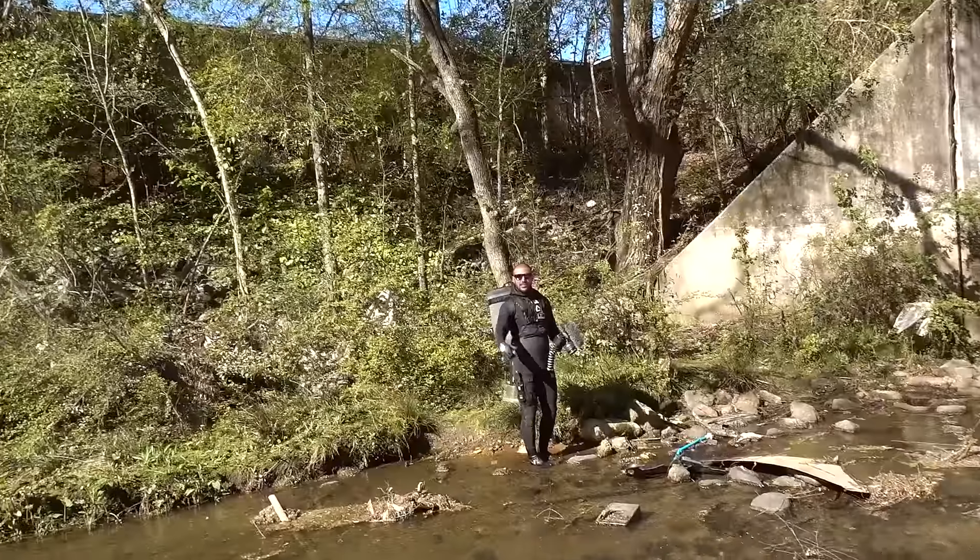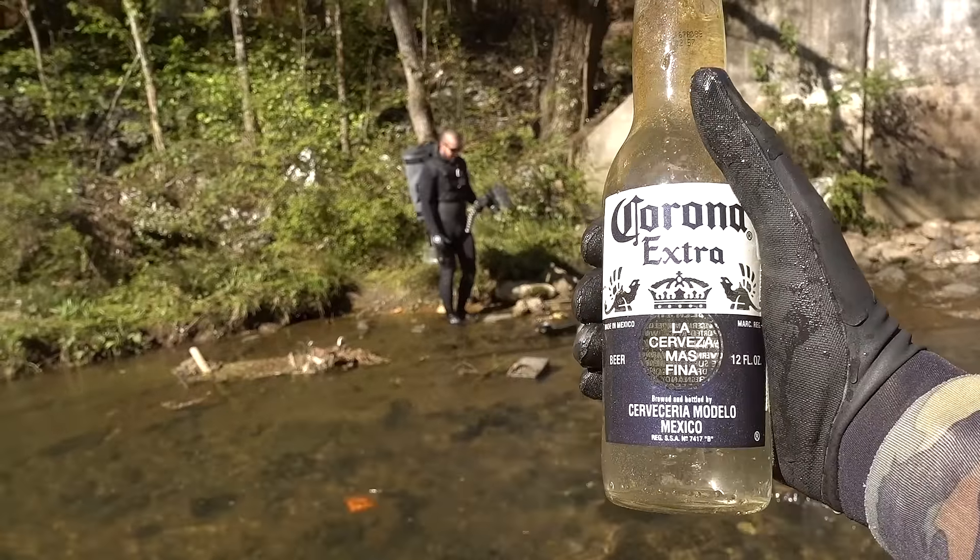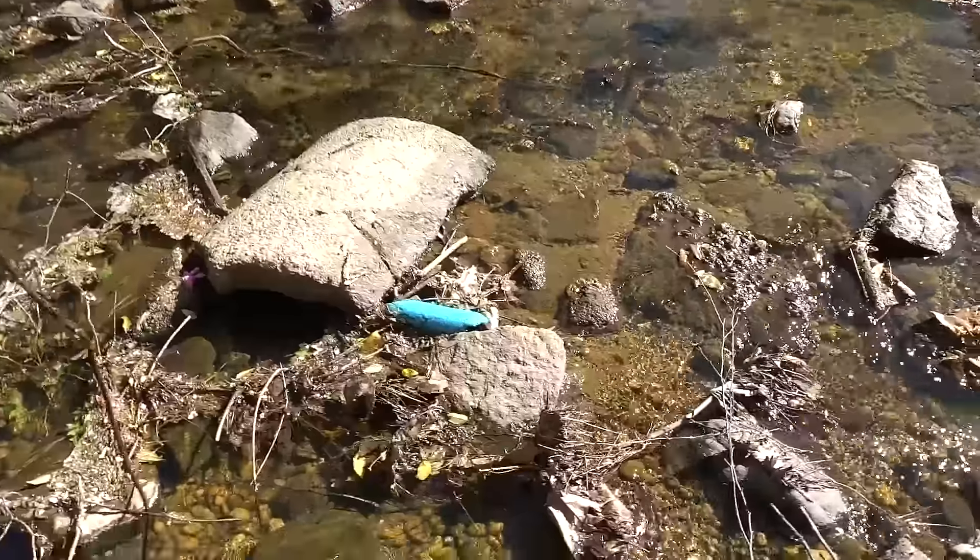I got you something, Brandon — I got you a Corona. There you go, brother. Hey, what's this? It's a cord — it's a USB. Oh, I think it's a phone charger. Cool.